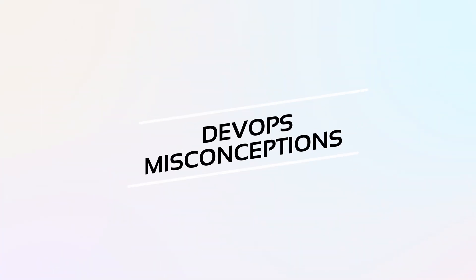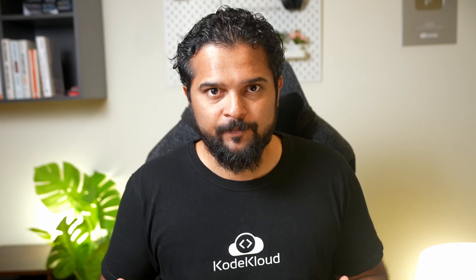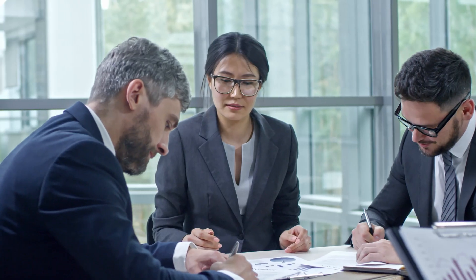Before getting into the four pillars, the book takes some time to bust the most common myths about DevOps. Myth number one: DevOps only involves developers and operations people, or sysadmins. This is perhaps one of the biggest myths floating around. In reality, the term DevOps only refers to how the movement was started. DevOps can actually be applied to every type of organization and involve job roles from across sales to legal teams.